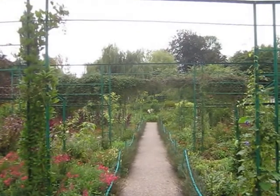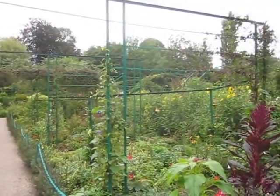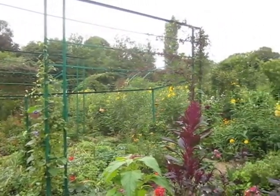Right now it's the fall, so the roses — it's not high rose time — but there's still plenty of beautiful flowers in bloom.